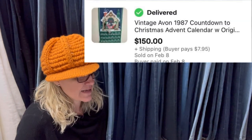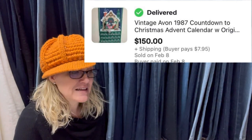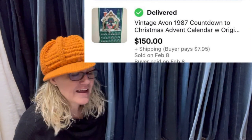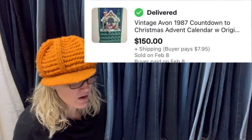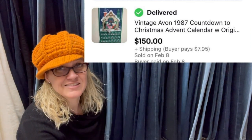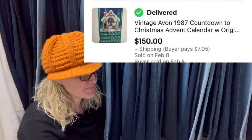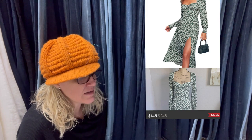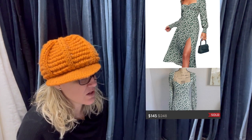Bought it at an estate sale for $1 two weeks ago. Listed at $169.99 and sold for a best offer of $150 in less than a week. These Avon Advent calendars have been trending for at least a couple years — they're just not losing their value. People love these, so if you find one, definitely list it. I finally found one and I was so excited. Mine already sold. Purchased this dress at the Goodwill for $12 — as my husband called it, the most ugly dress he has seen. Sold for $148 in 12 hours.